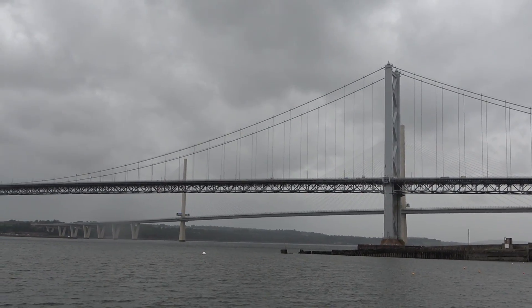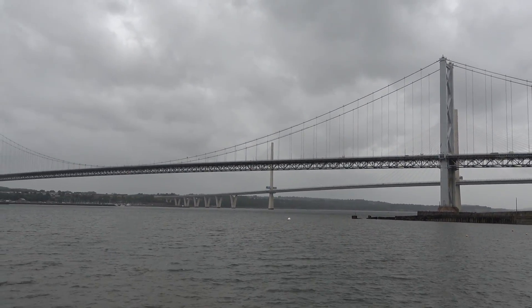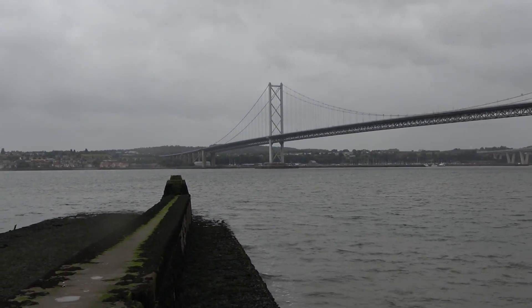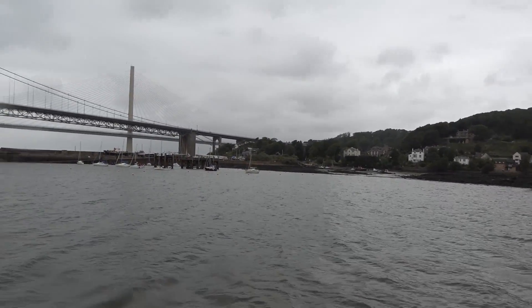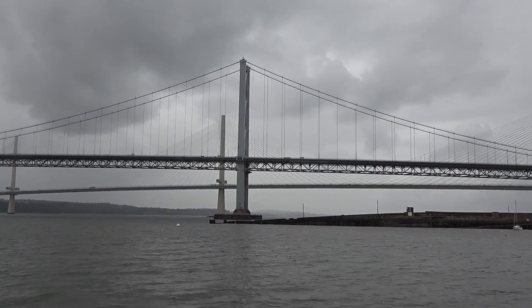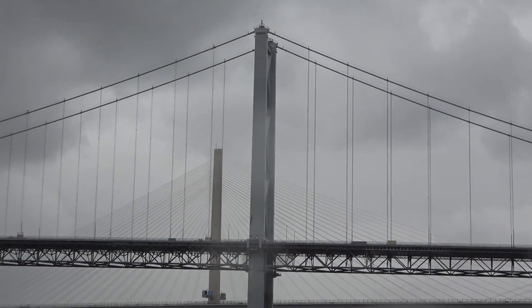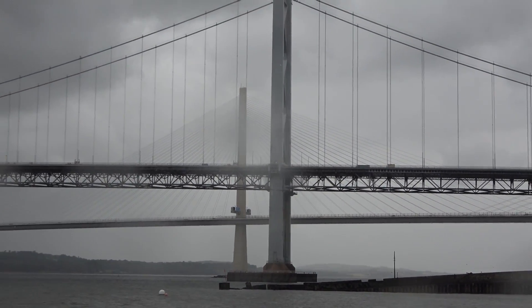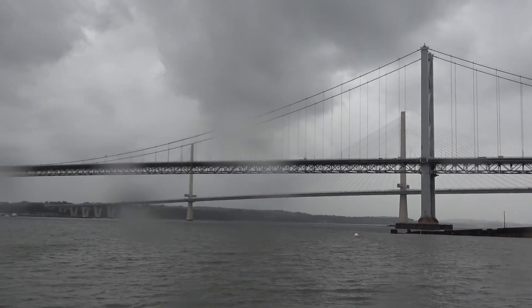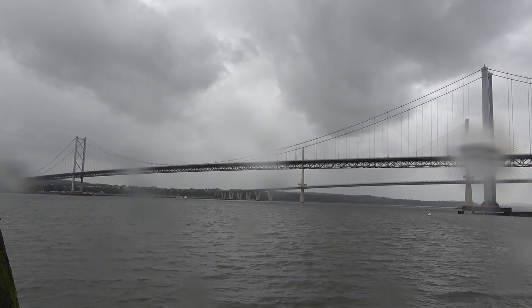Before they opened the Queensferry Crossing behind it, this was the main way of cars and any vehicle crossing over the water. What an absolutely stunning bridge it really is. In terms of the two different towers that make up the Forth Road Bridge, they're both 512 feet tall - that's 156 metres. On the Queensferry Crossing behind it you've got three different towers, but that's a completely different type of bridge compared to this more traditional suspension bridge we're looking at here in the foreground.